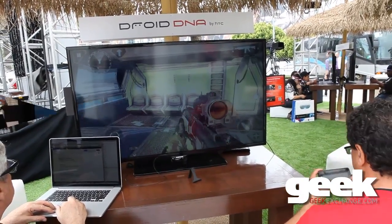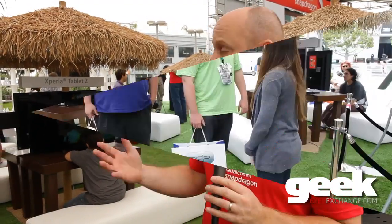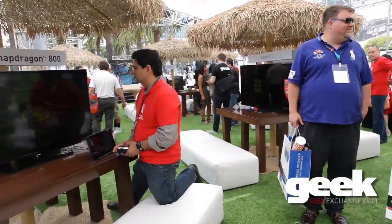Here at E3, which is the premiere gaming show, this is where all the new hardware and all the new content is shown from everybody. Qualcomm is here outside where we have the Qualcomm Snapdragon Lounge.